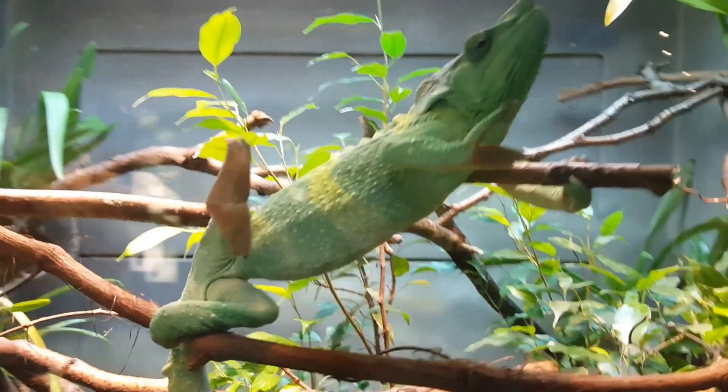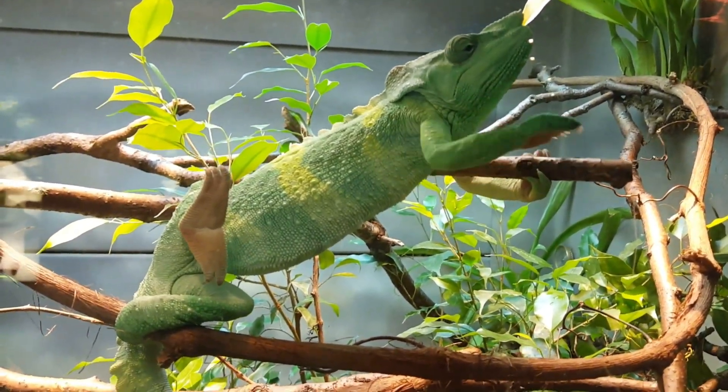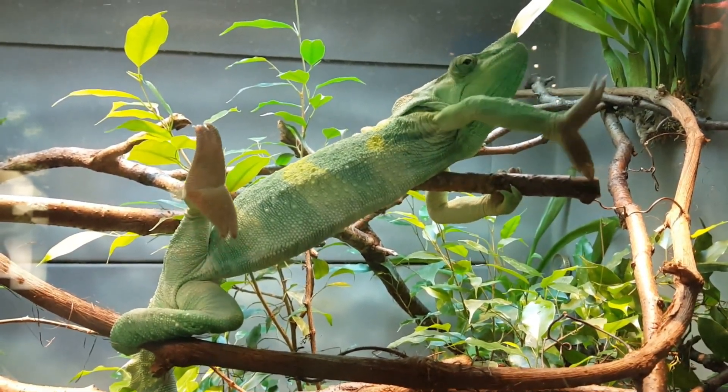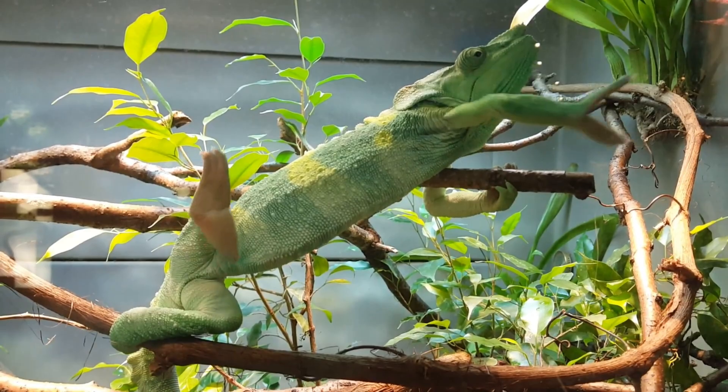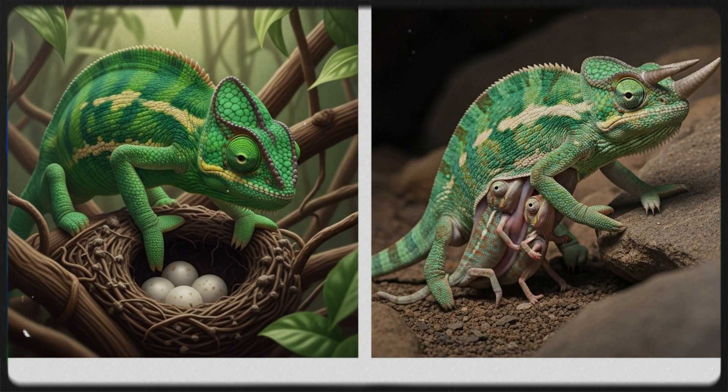They move slowly and deliberately, often swaying like leaves in the wind. Their specialized feet and prehensile tail help them grip tightly to branches. Most chameleons lay eggs, but some species give live birth.